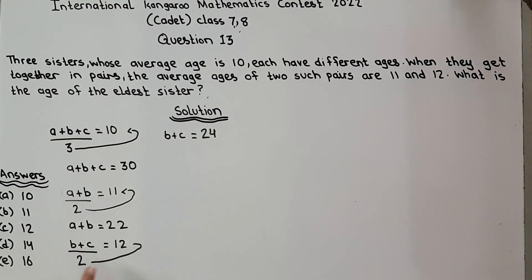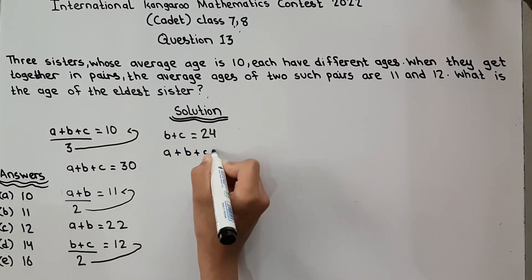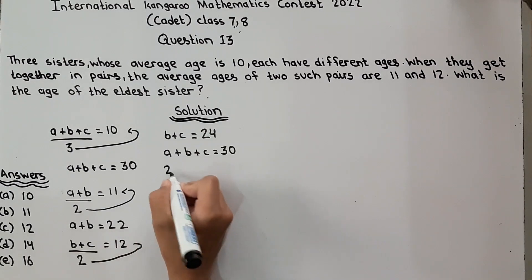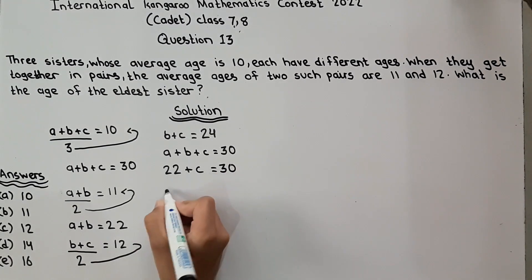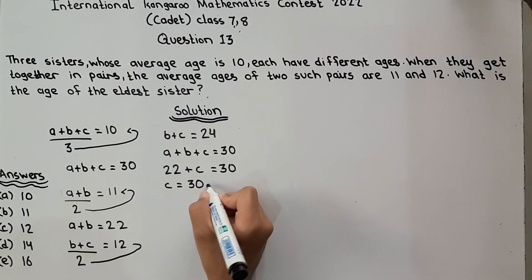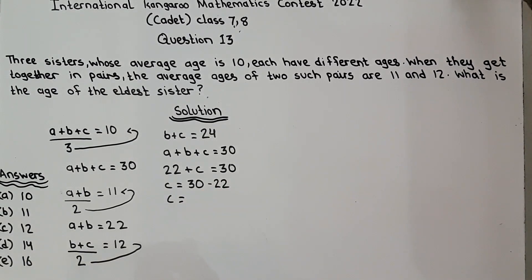We know that A plus B plus C is equal to 30 and A plus B is equal to 22. We substitute: 22 plus C is equal to 30. C goes to the other side, turning into minus 22, and C is equal to 30 minus 22, which is 8.